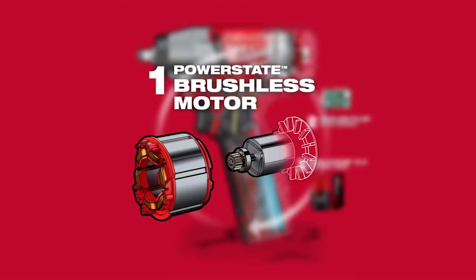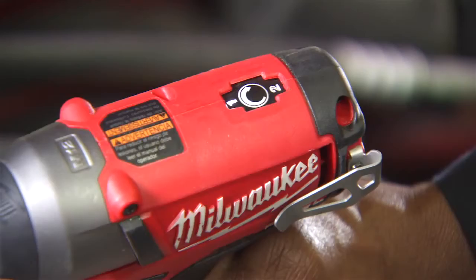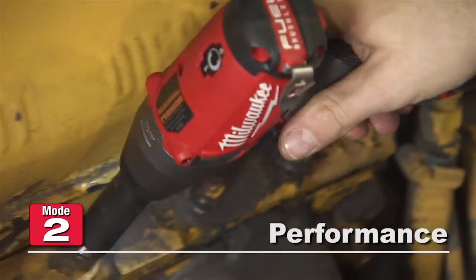The exclusive PowerState brushless motor delivers maximum durability and an unmatched power-to-size ratio. Patented RedLink Plus Electronics provide two-mode drive control for quick adjustment of speed and torque. Mode 1 is optimized for maximum control, and Mode 2 provides superior performance.